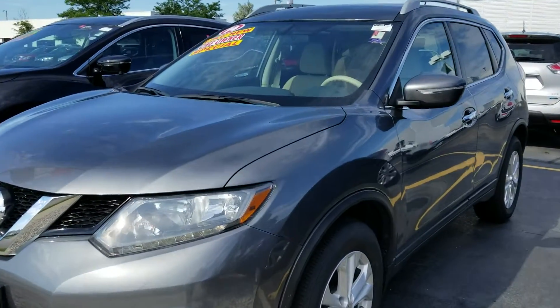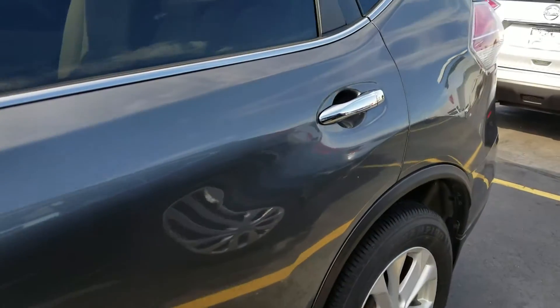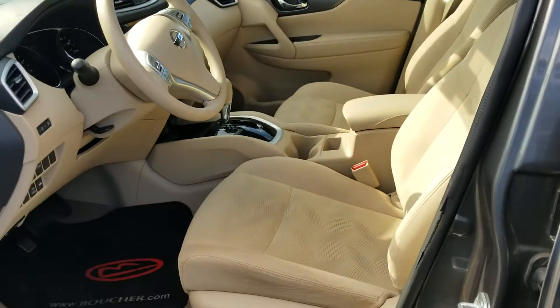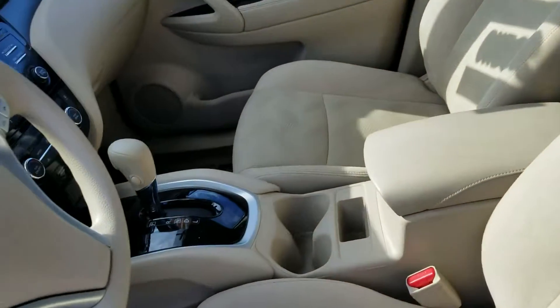Good morning Maritza. This is Lenny DiBrito from Boucher Nissan in Waukesha. I want to thank you for your interest in the 2014 Nissan Rogue. This vehicle here has only 67,000 miles on it. It has been inspected by our Boucher Certified Technicians. I want to give you a quick video to show you how nicely equipped it is.